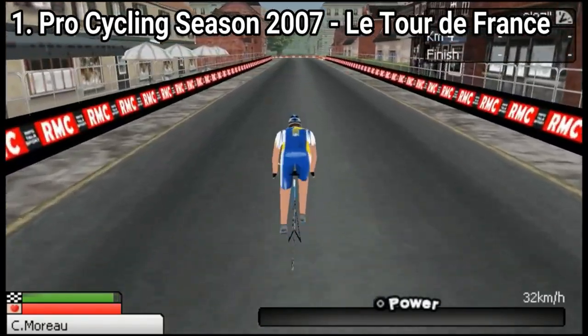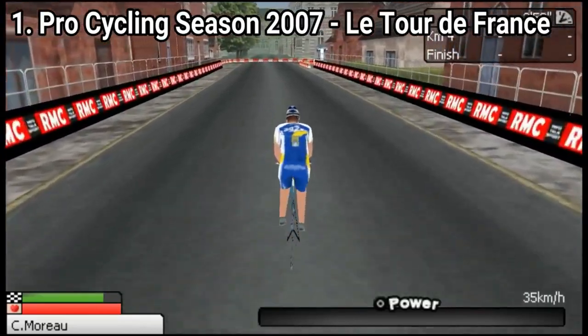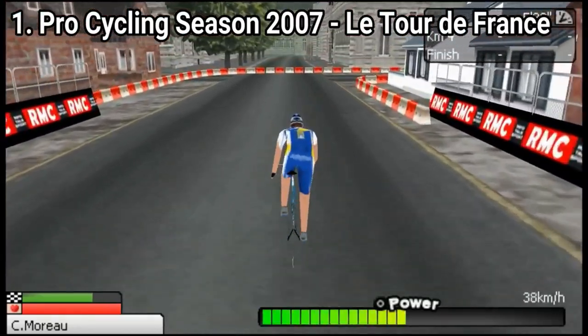Graphically, the games are horrible. And not horrible by today's standards — I mean horrible for PSP standards. The little console is way more capable than this.